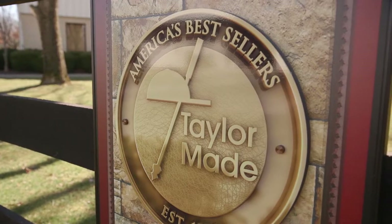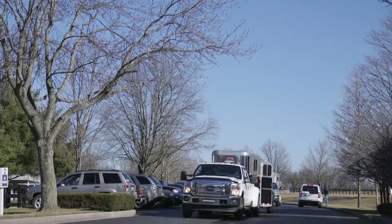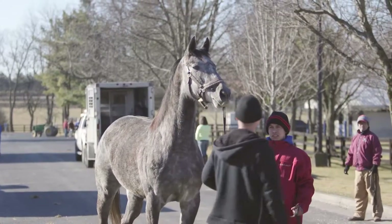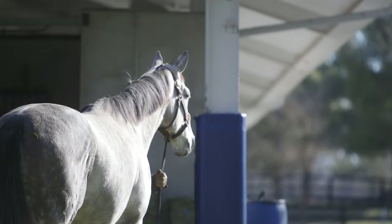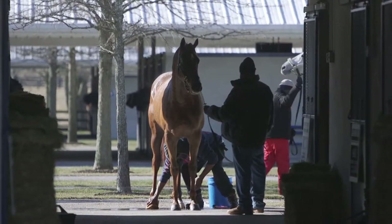I think it depends upon who you talk to. There's certainly a broad range of selections available to folks. Probably the biggest portion of the catalog would be racing and broodmare prospects. Breeding season opens next week and there'll be pretty significant demand for folks looking to either buy a mare to breed on a season or a sure they may have. We've seen a lot of activity in that segment of the market in recent years of this sale.